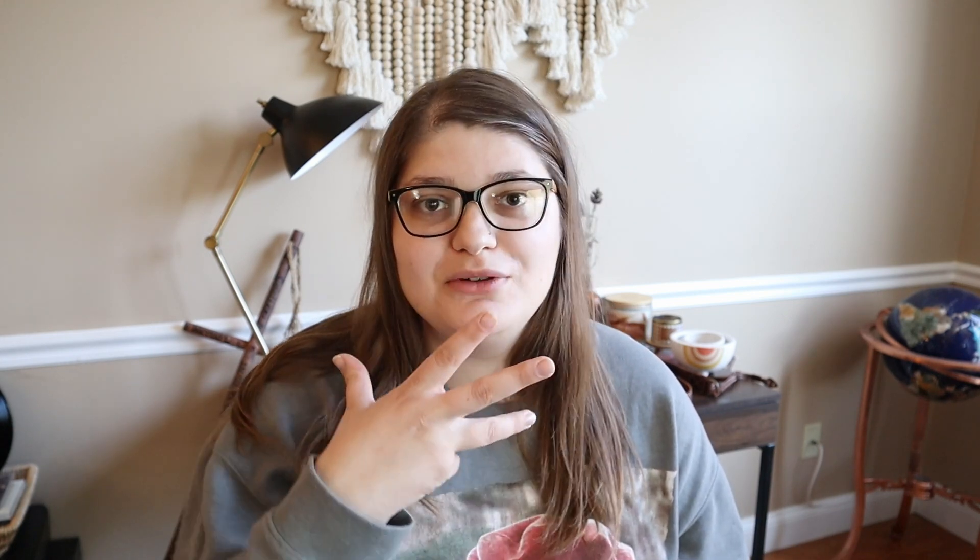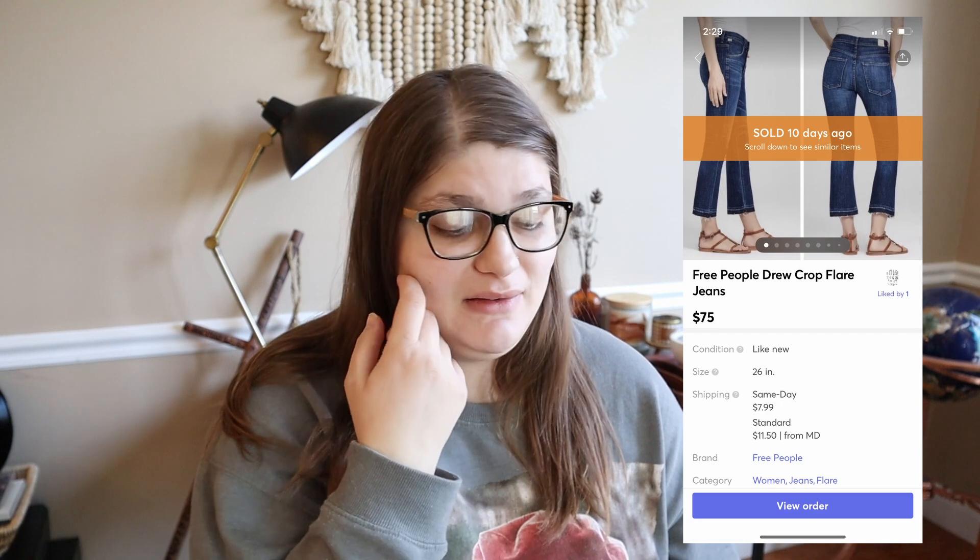This next thing that sold is this pair of Free People and Citizens of Humanity collab jeans. Jeremy actually sold these on his Mercari for $75. We got two different offers on these at the same time — no interest for months, then everybody wanted them at once. Since we sold them on Mercari, we made $65.02 from that sale — Mercari gives us a little more of our profit back. I picked these up at a random Goodwill in Annapolis, Maryland, and I think I paid like $5 for them. So $5 into $65 is not too shabby.